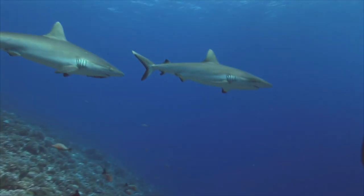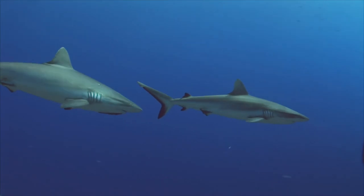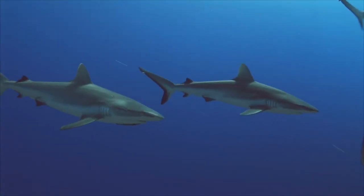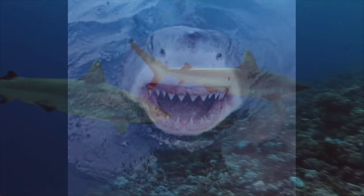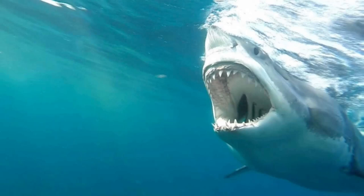Even though sharks don't have bones, they still can fossilize. As most sharks age, they deposit calcium salts in their skeletal cartilage to strengthen it. The dry jaws of a shark appear and feel heavy and solid, much like bone. These same minerals allow most shark skeletal systems to fossilize quite nicely.